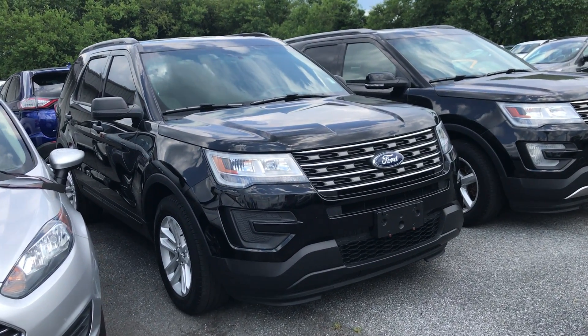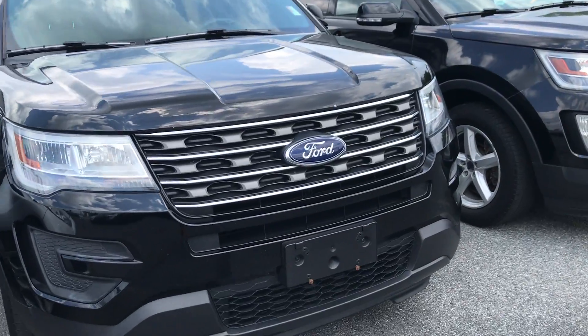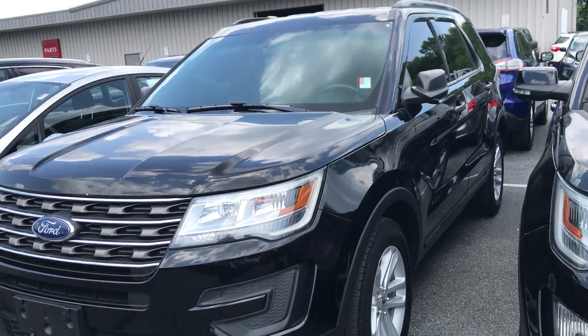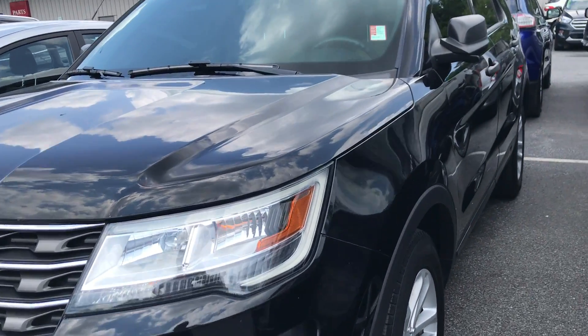Hey guys, Mike Taylor here, today showing you this recently traded 2018 Explorer. Absolutely beautiful condition, very clean — this car has lots of options and features.